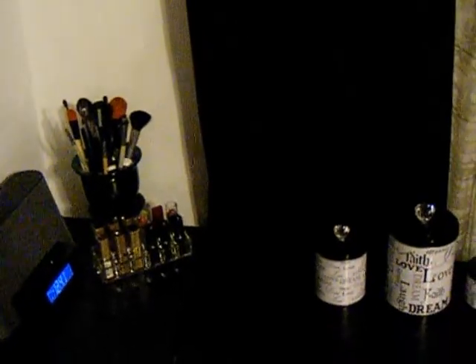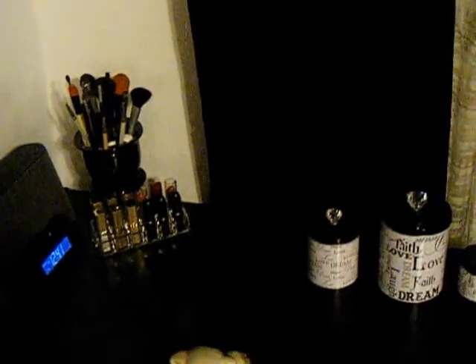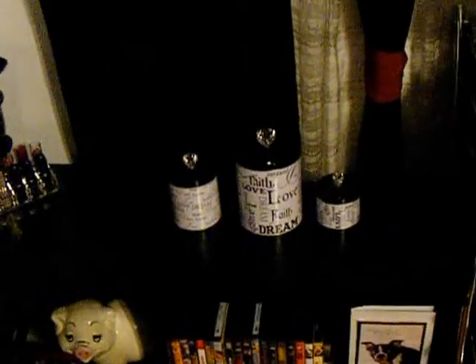This is my lipstick holder that I use in the morning. I put my favorite ones in here so I can just grab one and go in the morning.